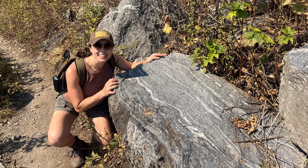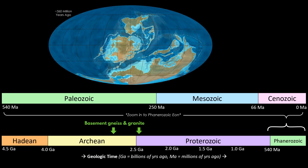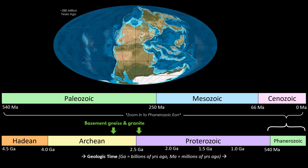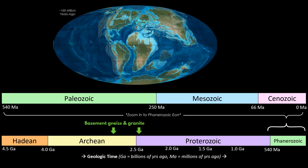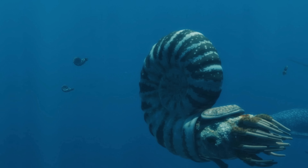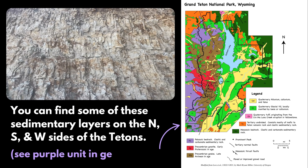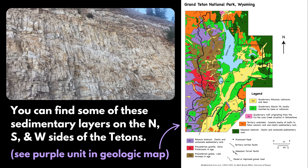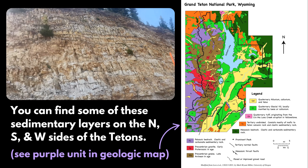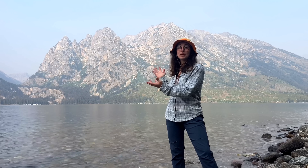This ancient crust was later covered by a series of shallow seas that formed intermittently across North America as sea level fluctuated throughout the Paleozoic and Mesozoic eras — from around 540 to 70 million years ago. Within these shallow seas, layers of limestone, sandstone, and shale were deposited. Marine fossils and even some dinosaur tracks have been found in these sedimentary layers. Fun fact: there is over 6,000 meters or 20,000 feet of sedimentary rock that was stacked on top of the 2.5 billion year old basement rock here, but it's since been eroded away from the Tetons.